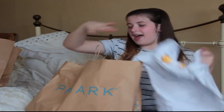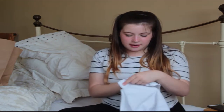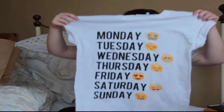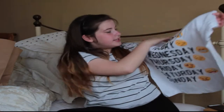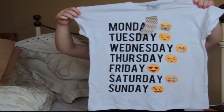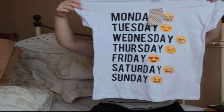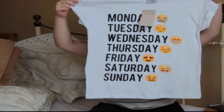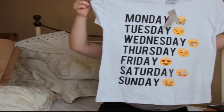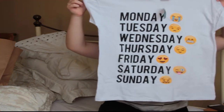First I got — there was this one section in Primark and it had these like funky things, there was minion stuff and this. This is a top which has all the days of the week on it — it has Monday with a crying face emoji, Tuesday, Wednesday, Thursday, Friday, Saturday and Sunday. I just really like this, I think it's just so cute.